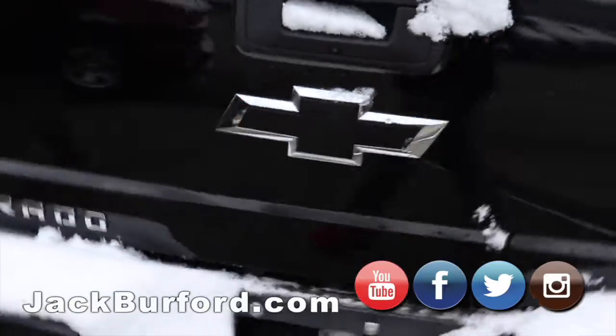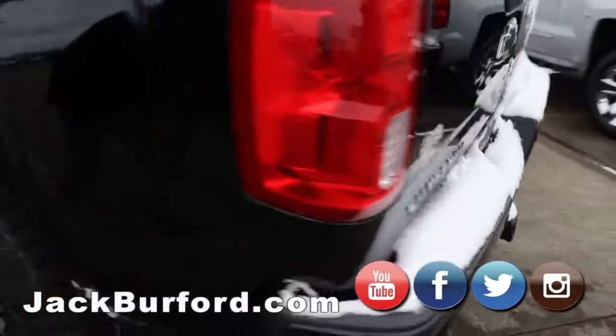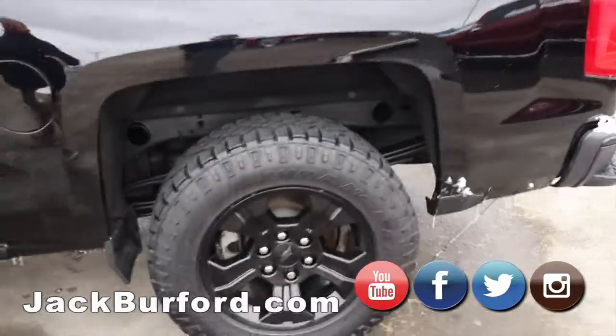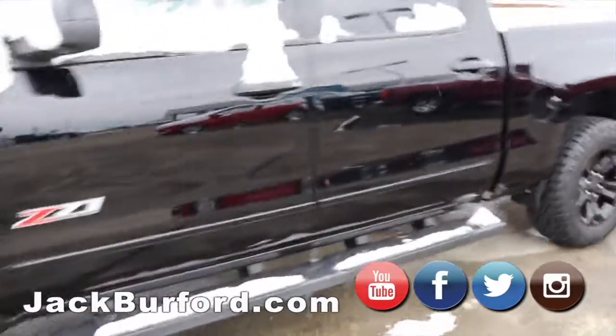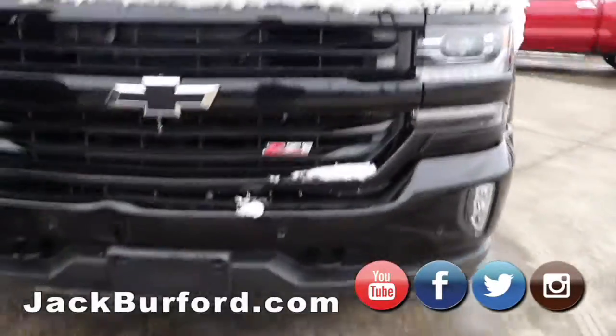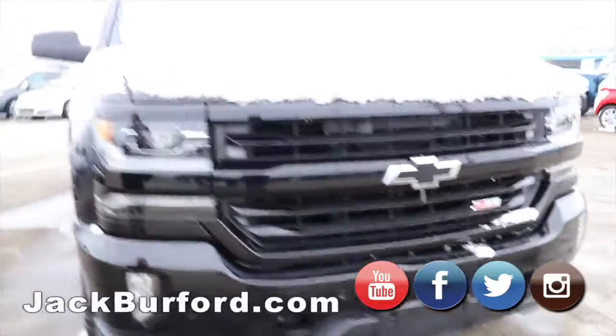Moving on, we got the blacked out Z71. Beautiful truck. It's got the black wheels, the Wrangler AT tires, step bars, the black bow ties and everything. LED fog lights and it's got the front parking sensors on it as well. Big value right there.